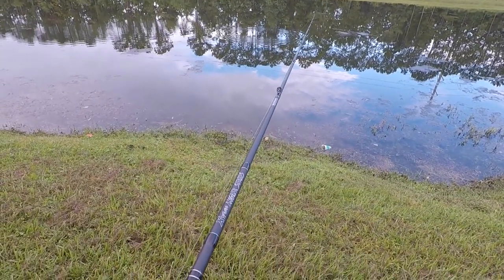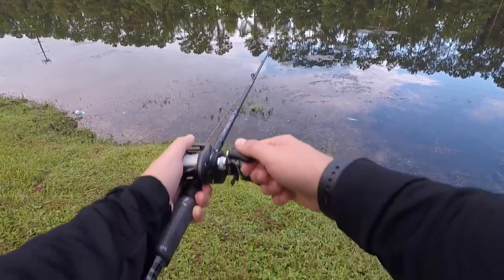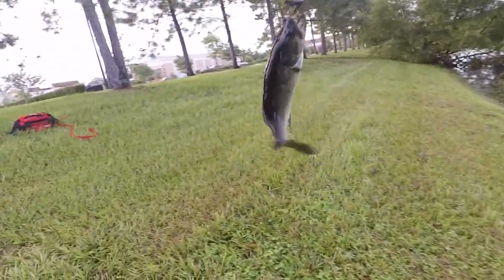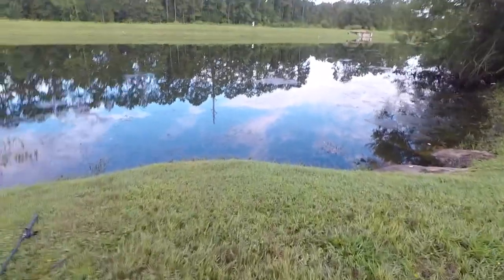All right guys, I have a feeling there's gonna be a fish right about here. All right, first fish of the day! All right, cool — let's get them back.